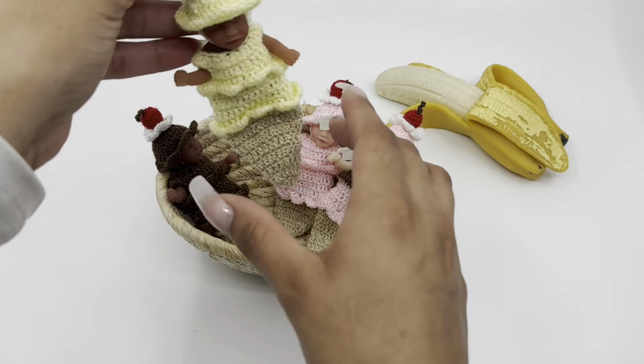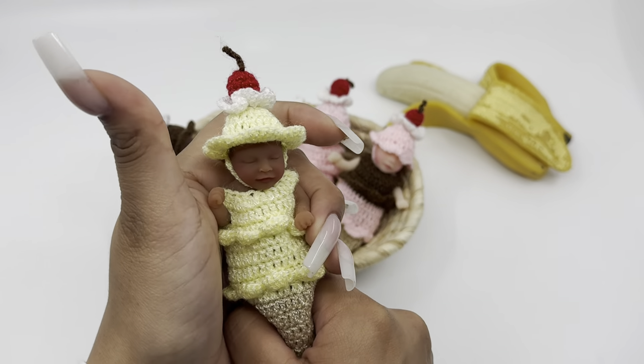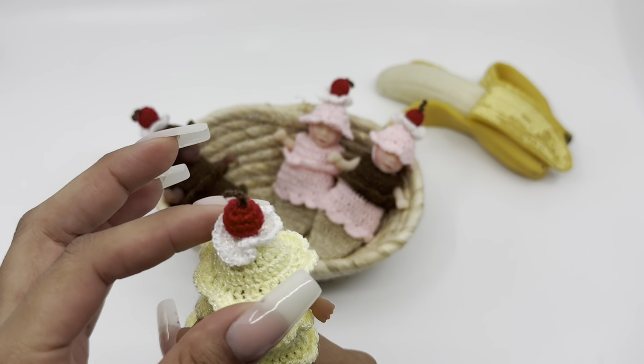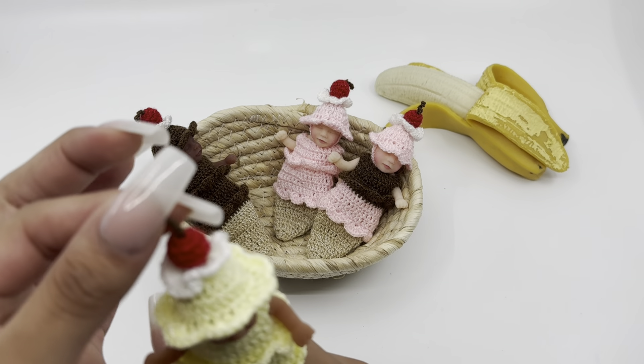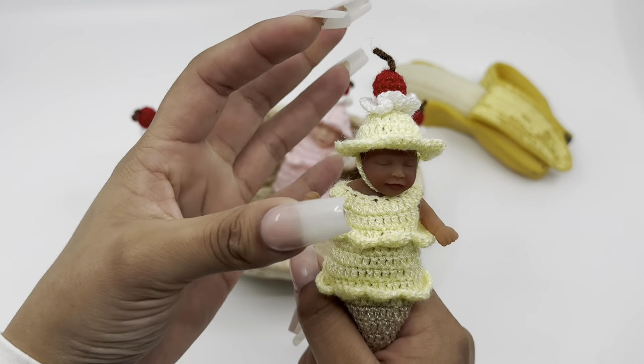Next we have vanilla. So delicious — it's going to have a little bit of whipped cream and a little cherry on the ice cream, because why not?